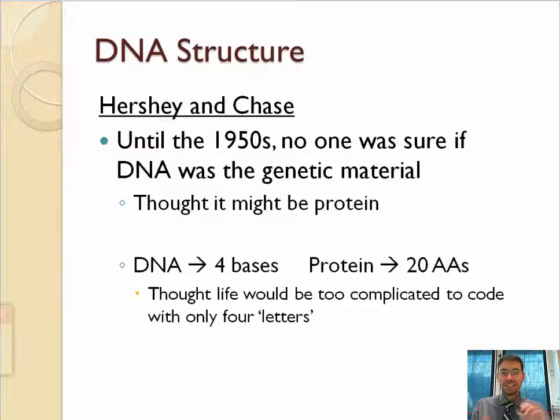Until the 1950s, no one was sure if DNA was the genetic material. They thought it might be protein. DNA only has four letters — A, T, C, and G — while proteins have 20 amino acids. People looked at organisms like human beings and said they're far too complicated to be coded for using only four letters, so perhaps proteins are the genetic material. They were wrong, but that was a strain of thought. Now we know that your whole body is coded for using the four bases of DNA.